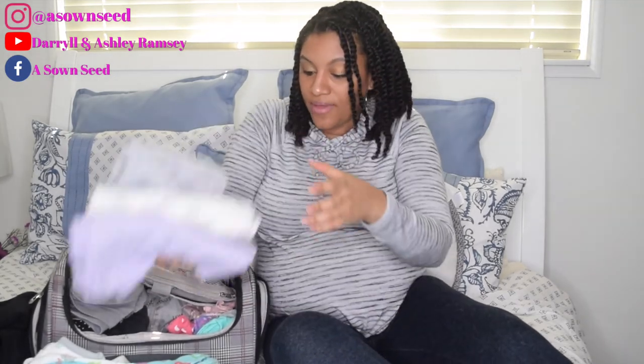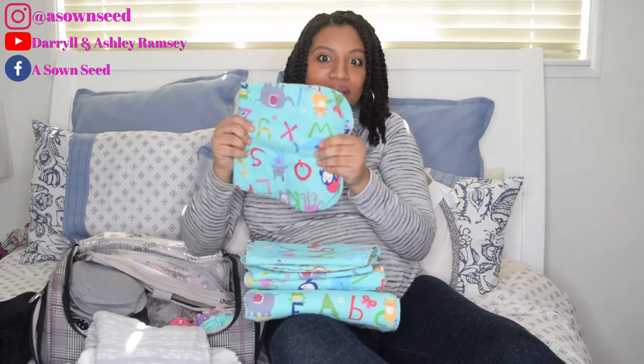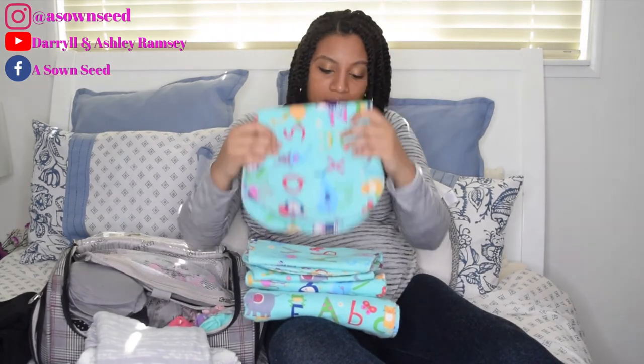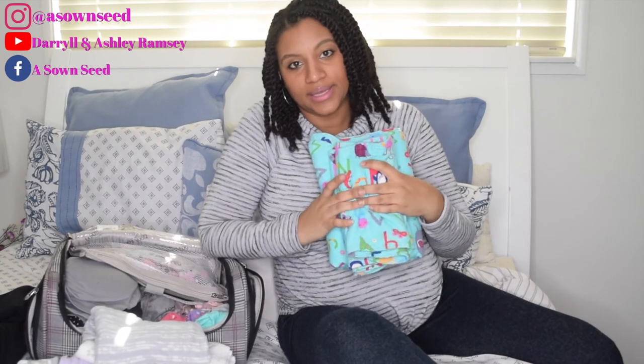And that is what I have in my hospital bag. Oh — one thing I'm debating is taking this handmade blanket with four burp cloths that one of the teachers' grandmothers made us at the school baby shower. It's so cute, but I'm not sure I'm going to take it to the hospital because it's only one day and the hospital gives you all that stuff. I don't want to be excessive.